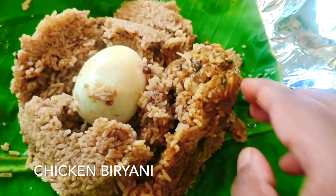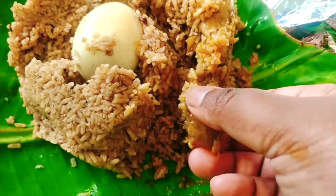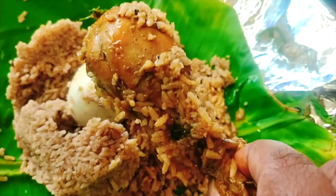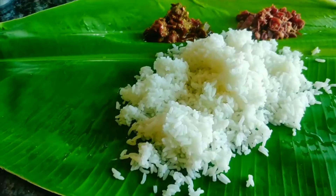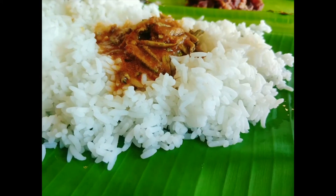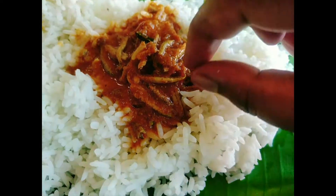Every corner has a Muniyandi Villas or military hotel to provide you with yummy chicken biryani. Madurai is also famous for Airameen Korambu, which is the smallest, tiniest fish I've seen. You can have this at many places like Amma Mess, Chandran Mess, and similar outlets.